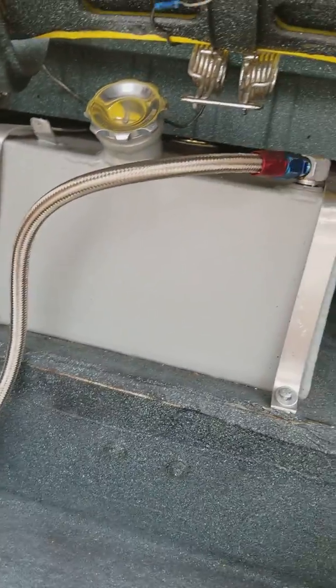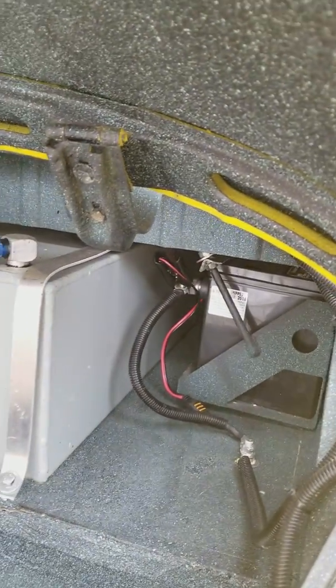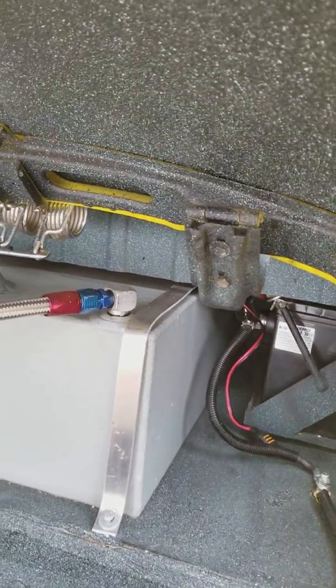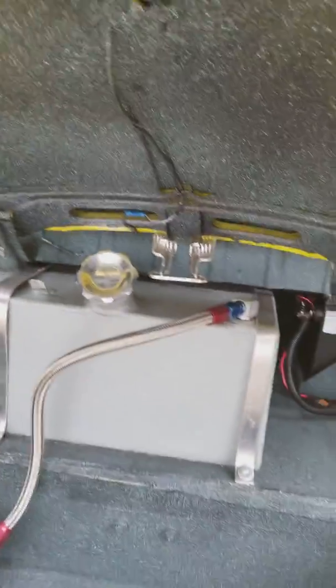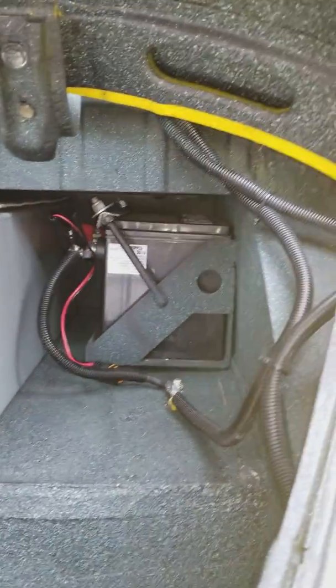Custom built new high-dollar fuel cell bolted down — I think it's 12 gallons. Your fuel pump, more braided lines, all splatter-painted nice in the trunk. The battery is hidden under there.